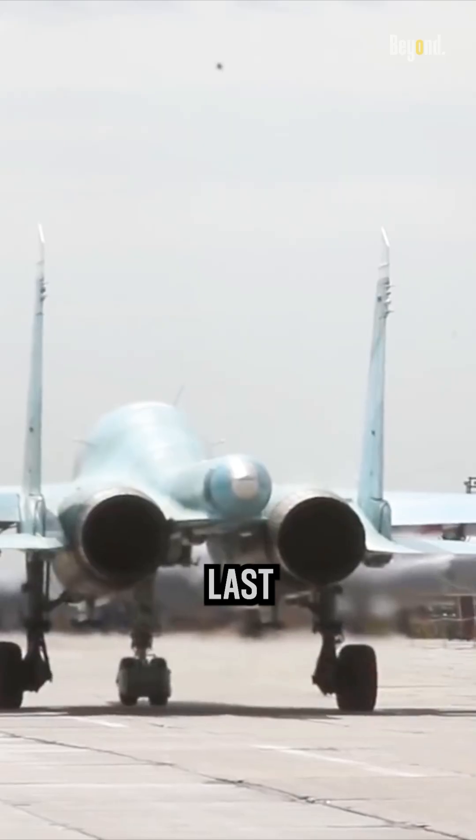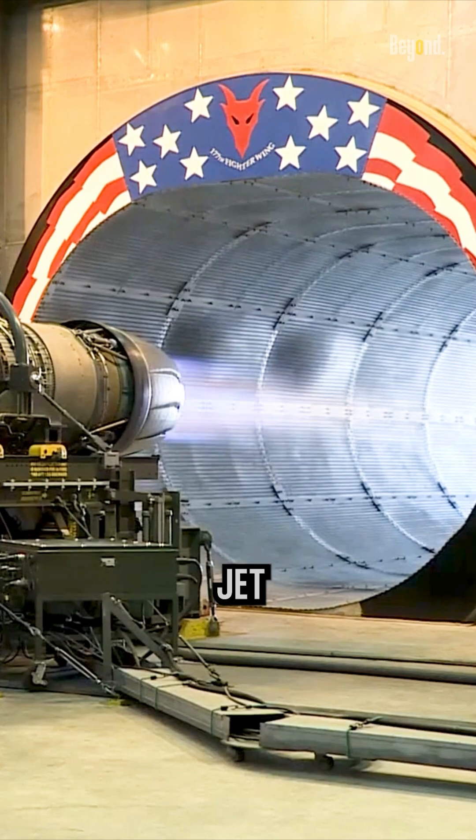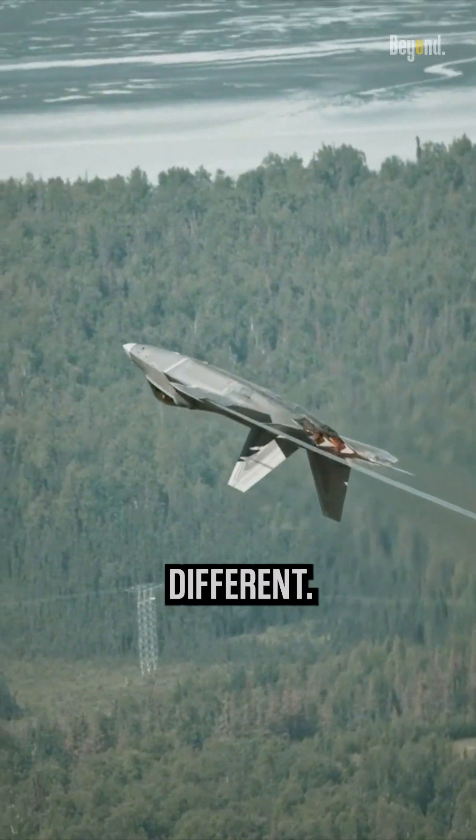The nozzle is located at the last stage of the combustion process, not in close proximity to the jet engine. Because of this, the heat that flows into the nozzle and the heat inside the engine are different.